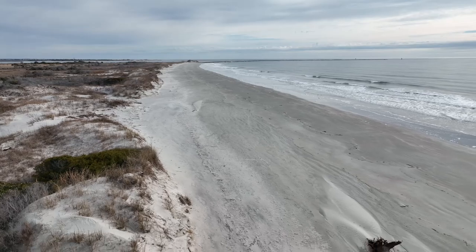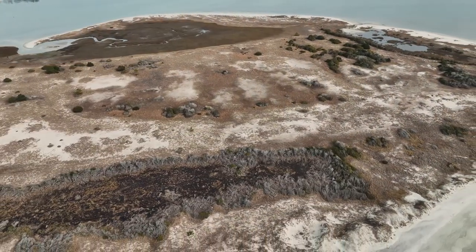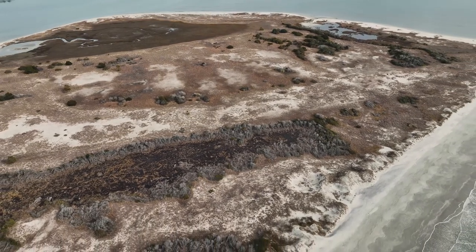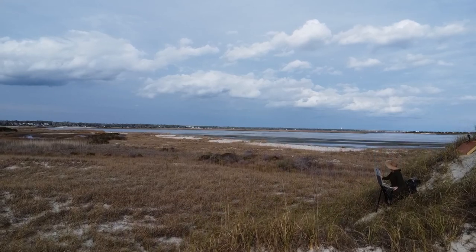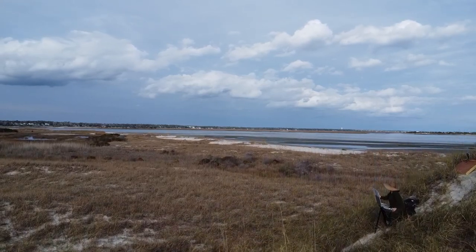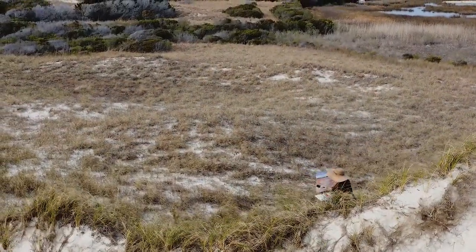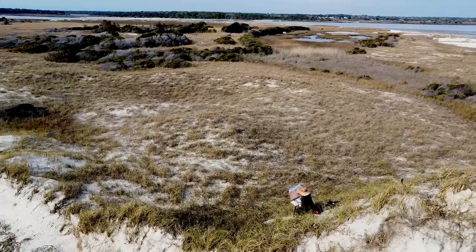These are the high dunes on the north end that are currently in a state of accreting or building sand. My parents' ashes are in these waters. To my right is North Carolina's Bird Island and Little River Inlet. When you sit in nature, you become more aware of constant change all around you.